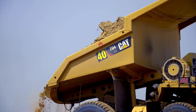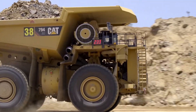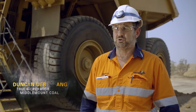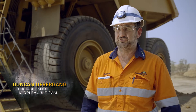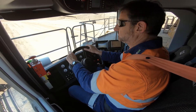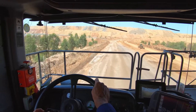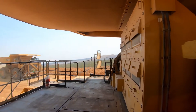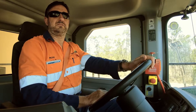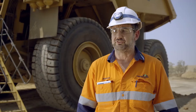The trucks are exceeding our expectations both from an availability perspective and a production perspective, and obviously that makes us very happy. The 794s have probably exceeded my expectations based on past electrics I've driven. A lot of them seem to be fairly underpowered when it comes to pulling upgrades, but Caterpillar seem to have really resolved a lot of those issues in this 794 — plenty of power, very quiet in the cabs, and I'd certainly rate this the best I've driven to date.